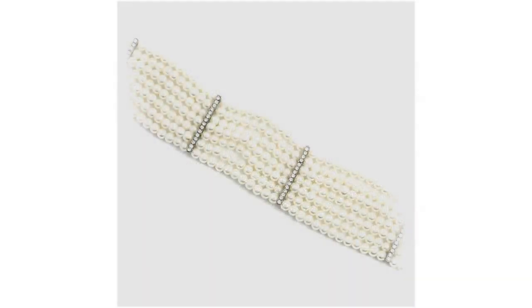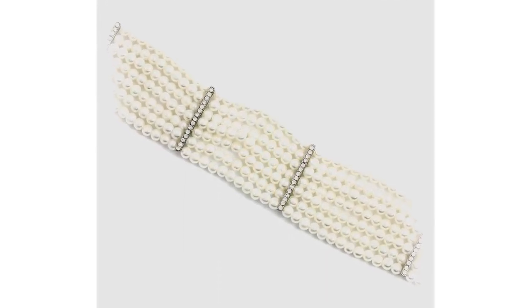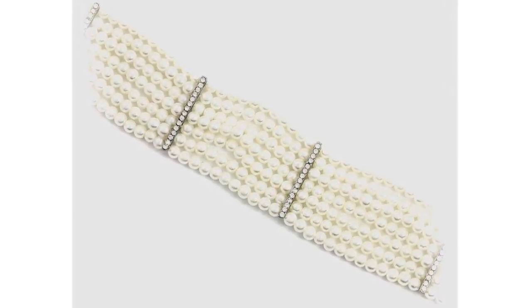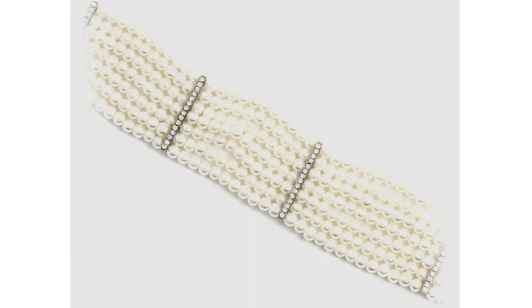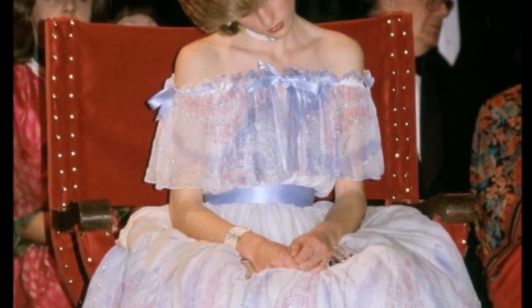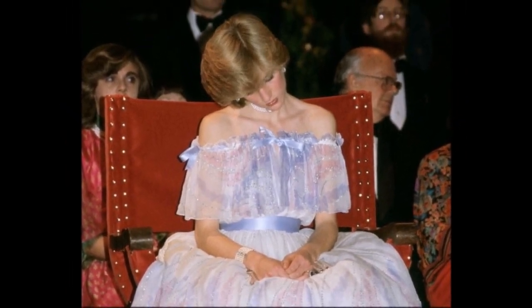The seven-row pearl bracelet with vertical bar spaces was worn by the Princess at a Victoria and Albert Museum exhibition. In 1981, the Princess was photographed falling asleep there, and subsequent photographs were dubbed 'the Sleeping Beauty.'